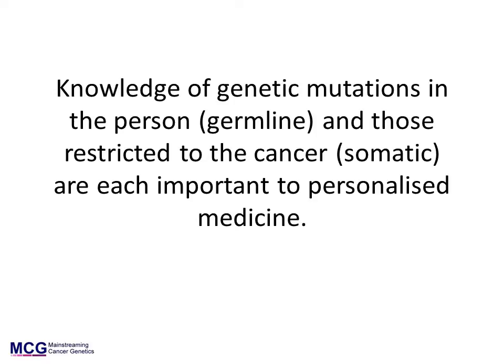Being able to access germline and somatic genetic information is increasingly essential to providing the best cancer management for patients. The mainstreaming cancer genetics program is directed towards providing the relevant germline genetic information for patients. The rest of this presentation is about germline genetic information only.